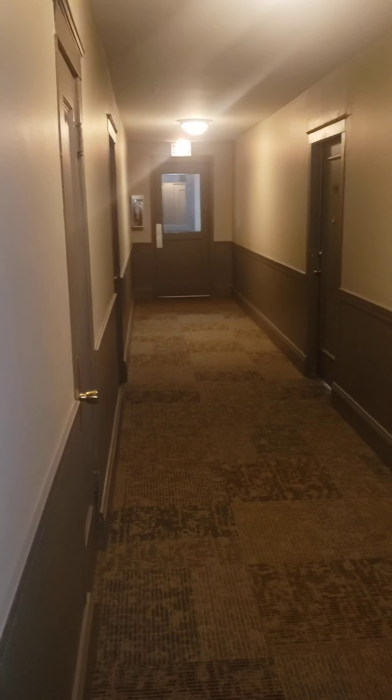It's an elevator building. The elevator is down that way, or you can take the stairs down to the lobby.